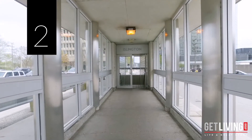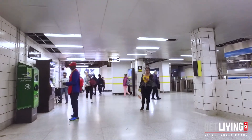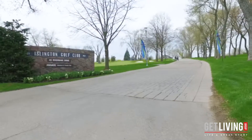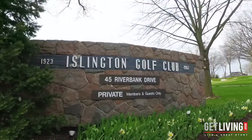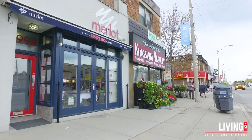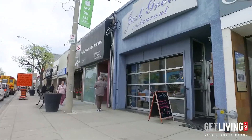Number two: this location is perfect. Leave the car at home — Islington Subway Station is a short two-minute walk. If golf is your game, the beautiful and prestigious Islington Golf Course is right in your backyard. And if shopping and fine restaurants are a must, the popular and trendy Bloor West is just minutes away.